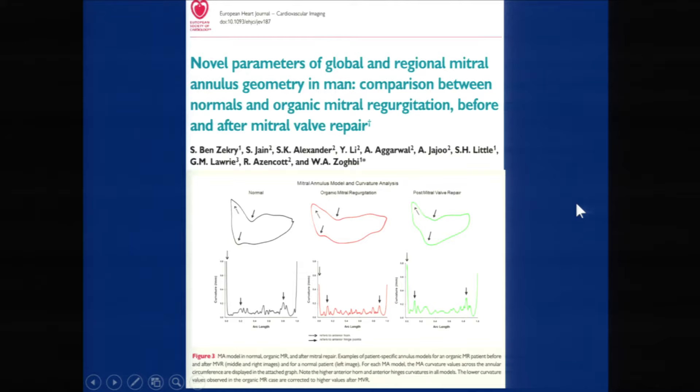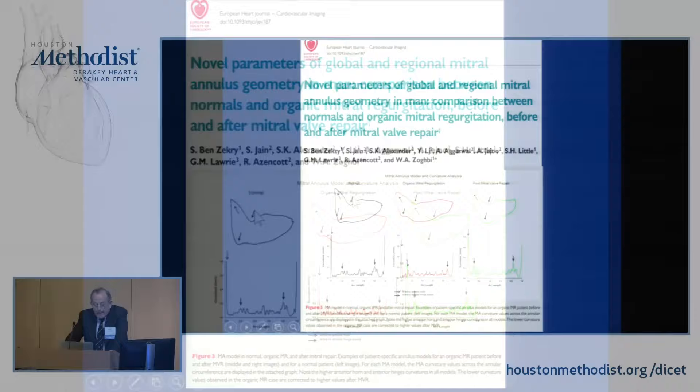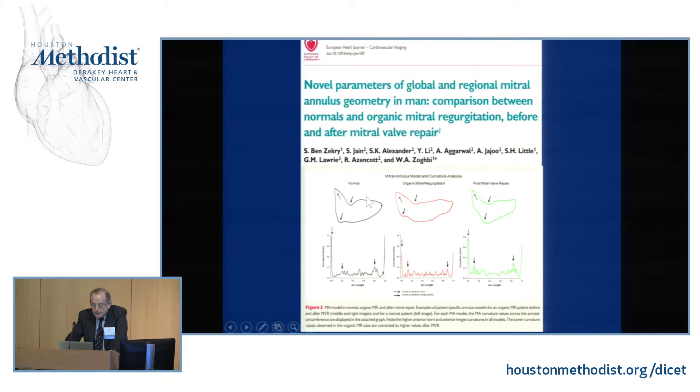We've been working with the University of Houston on sophisticated studies using a mathematical variant measuring torsion — how much torsion it takes to produce a given shape change. Comparing our group of normals, our dilated pre-operative patients with flattened annulus, and our post-operative group, we demonstrate restoration to very close to normal anatomy in repaired patients.